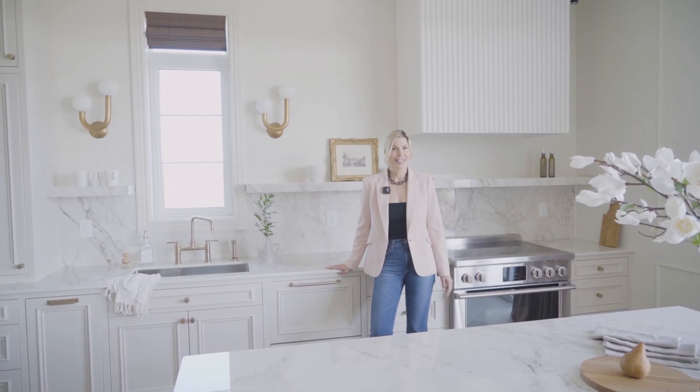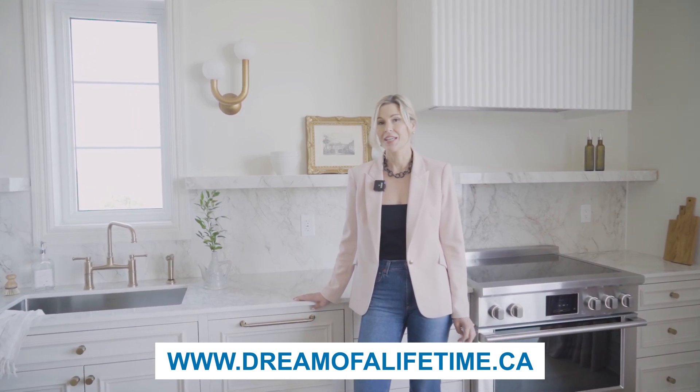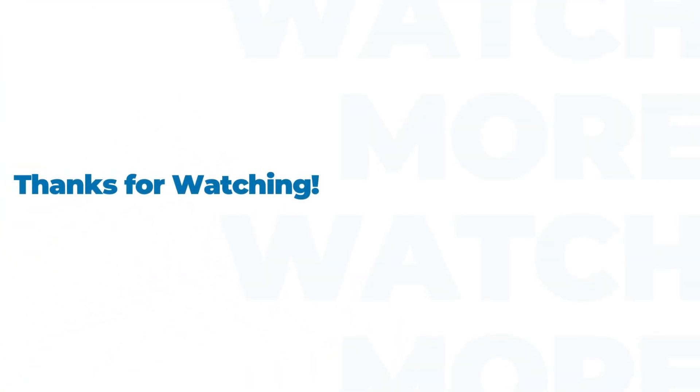Thanks for taking a tour of the Minto Dream Home for the CHEO Dream of a Lifetime Lottery. Get your tickets at dreamofalifetime.ca.